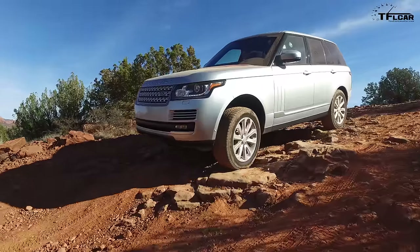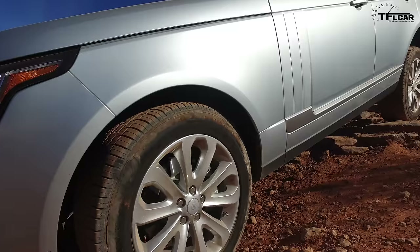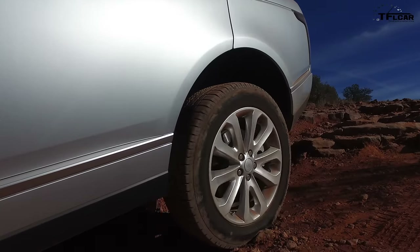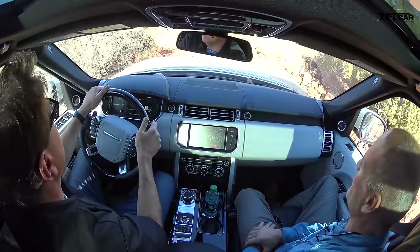The only one that's not a linear change of the throttle map is sand mode. No matter what you do in sand mode, you can give it quite a bit of gas and it's not going to deliver that gas until it gets some momentum built up — that way you don't dig yourself in.